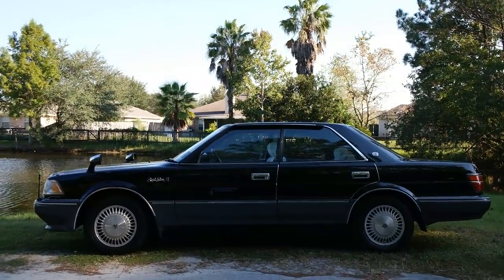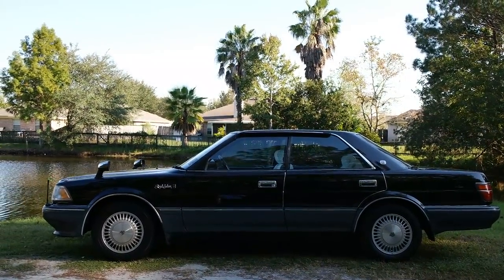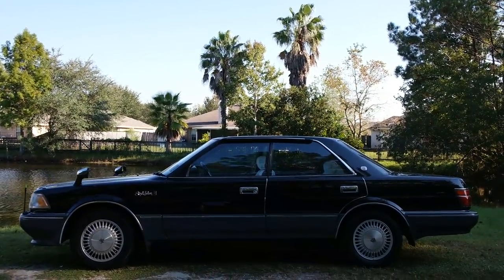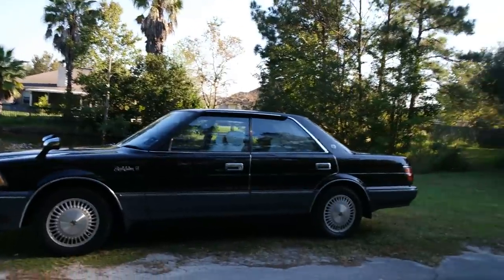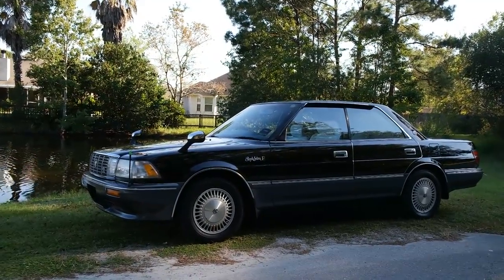Hey guys, out here doing a walk-around video on the 1989 Toyota Crown Royal Saloon G. This is a UZS131 model, which means this is one of the very few crowns that received the 1UZ V8.